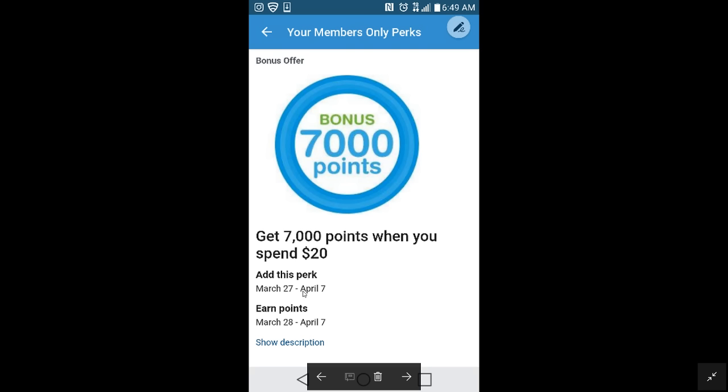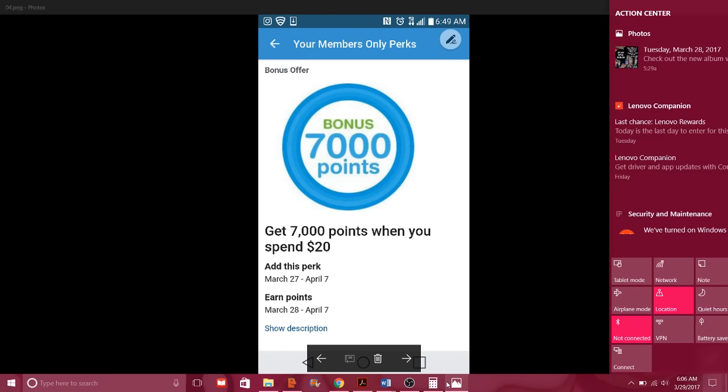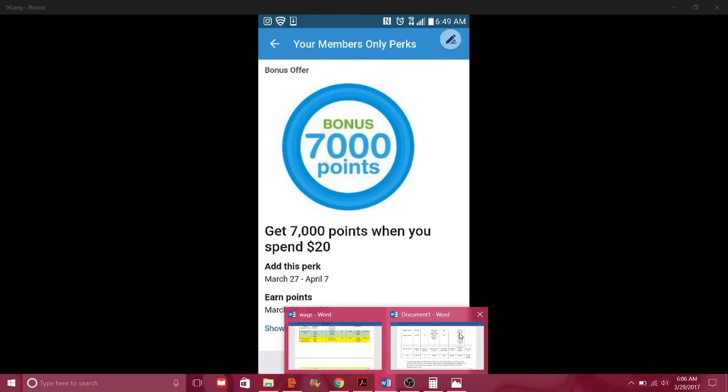Now as we see, this started on the 27th and goes through the 7th. Don't make the mistake — it's a very easy or novice mistake — of thinking that this means you can actually do the offer on that date. Always watch this right here. So let's go ahead and get started with this deal and look at how this is going to work out.